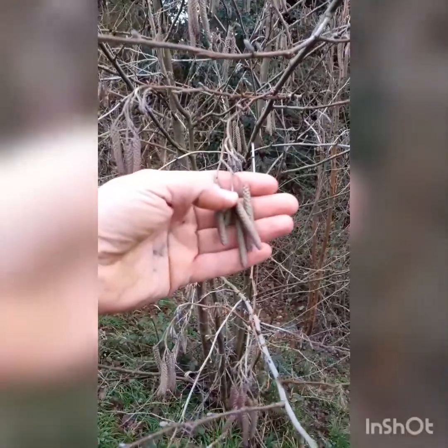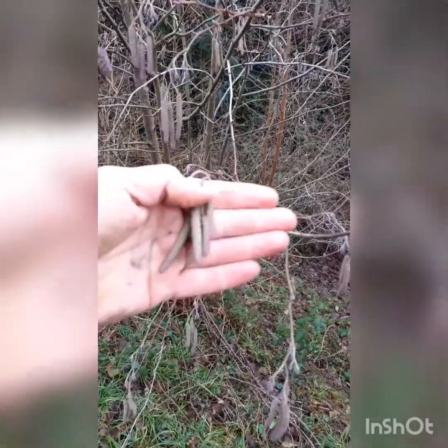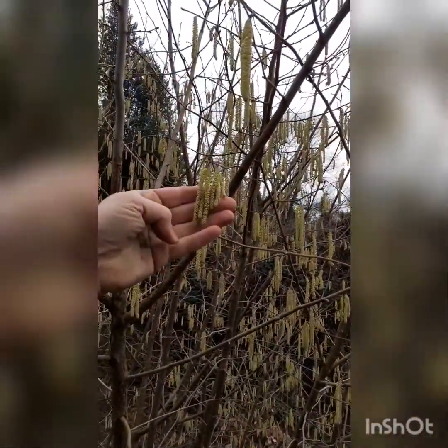Another sure sign that spring is on its way is the appearance of catkins on alder and hazel. So firstly we've got an alder tree here — you can see the catkins, absolutely laden with them this year. And then if I move on a little bit further, there they are. This one being hazel, you can see the catkins hanging.